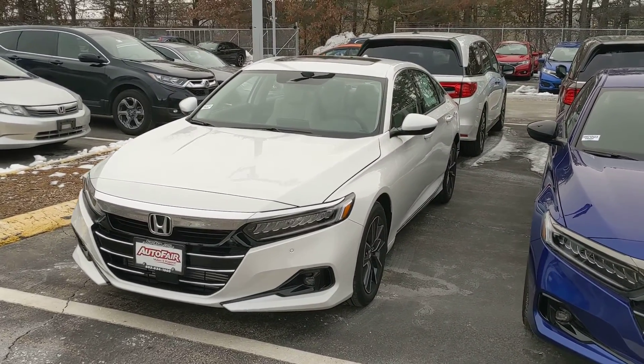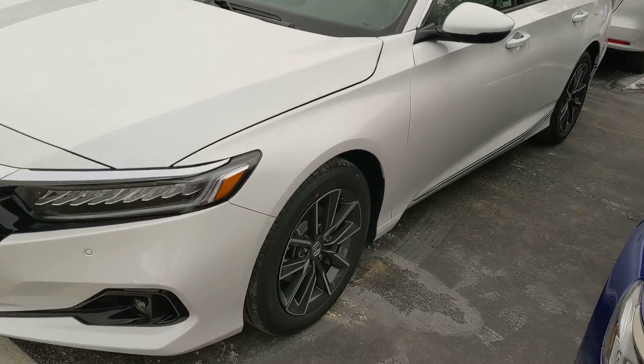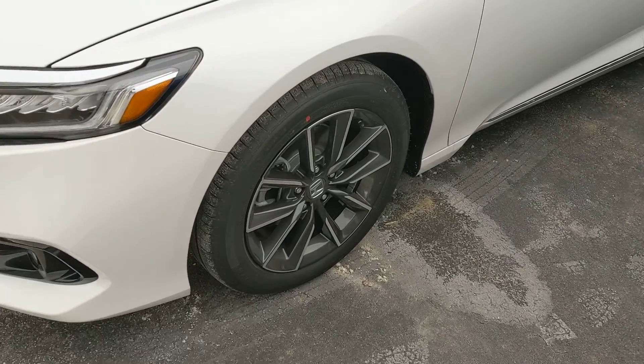Hey Thomas, how's it going? This is Tom down at AutoFair Honda. I want to make a quick video of this 2021 Accord EXL that you're interested in.